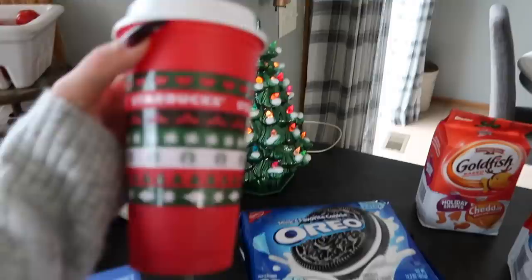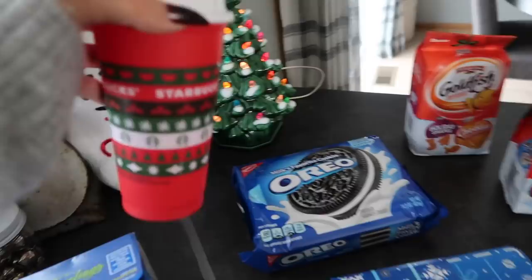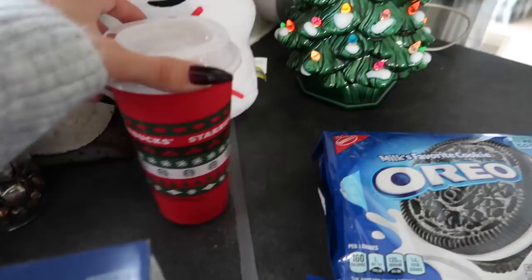I wanted to show this too — I got this free Starbucks holiday cup. They were doing a sale one day where if you go and get a holiday drink you get a cup. My grandma actually told me about this sale, so I went and got it because I love little cups like this.